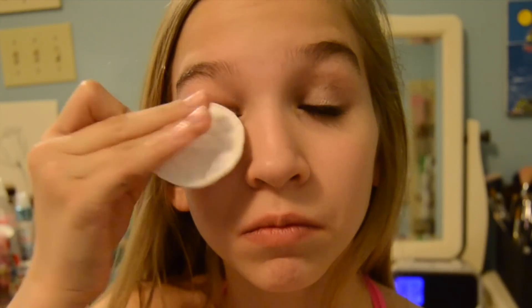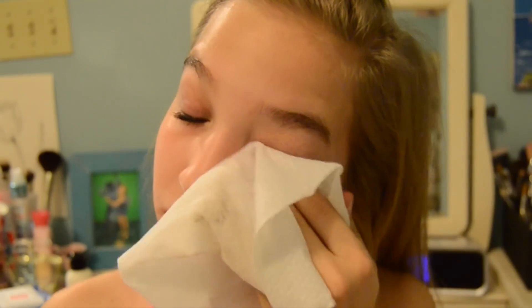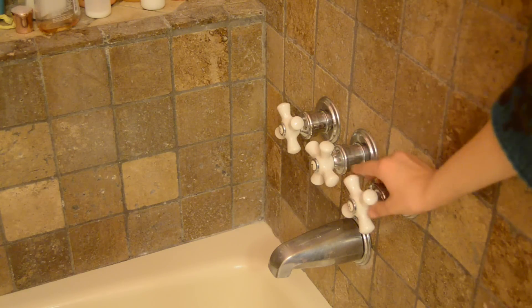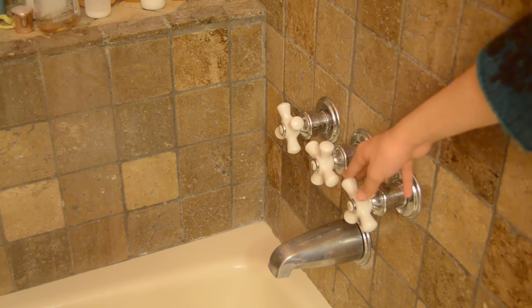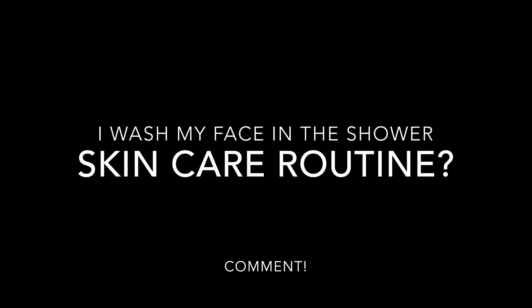Then I used my Avon Eye Removing Makeup to take off my eye makeup. I used a face towelette to remove my face makeup, and then I headed over to the bathroom to take a shower. I take a shower every night, but I wash my hair every other night because it's good to keep the natural oils in. I wash my face in the shower too.